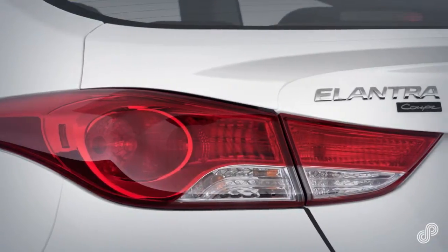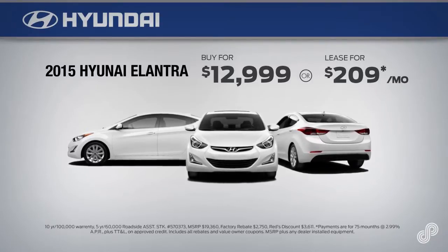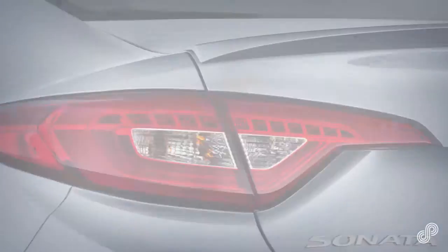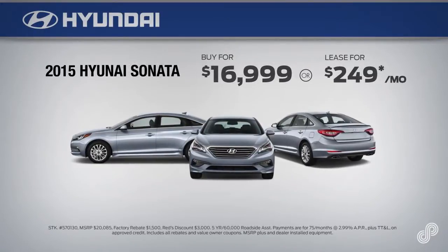Save big on a 2015 Hyundai Elantra with style to spare and luxury car technology and best value from price to pump. Save big on the all-new 2015 Hyundai Sonata. It speaks for itself. One drive and you'll get it.